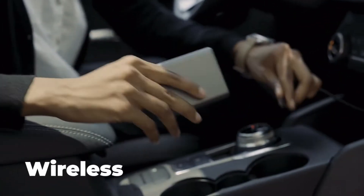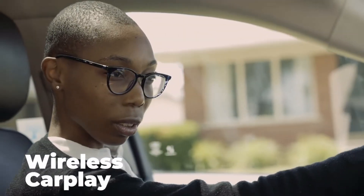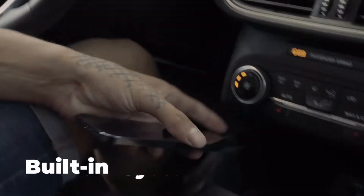Cargenie is a one-stop wireless solution for all your in-car tech needs. Now you can drive in confidence with Cargenie. Just set it up once and your phone will connect automatically every time you turn on your car.